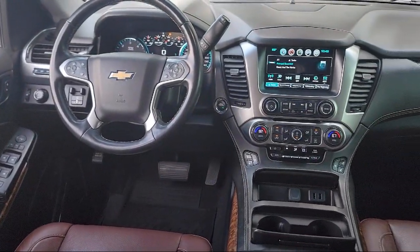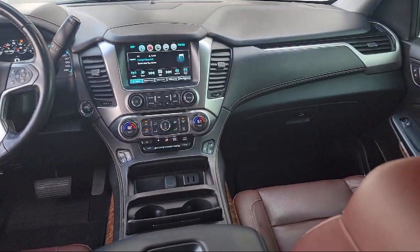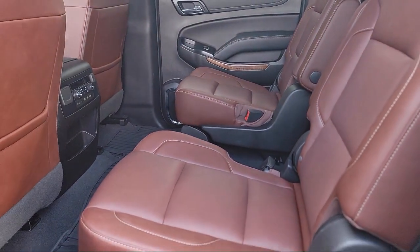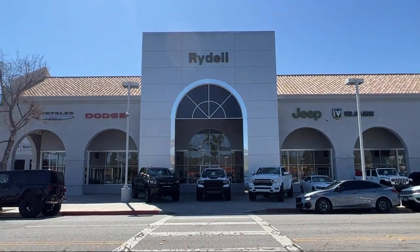For over 60 years we've been successfully providing the best purchasing experience for all of our customers. Over time we decided to give every customer our best price right up front on every car every day, and that's why we sell our vehicles at one low price, plain and simple.